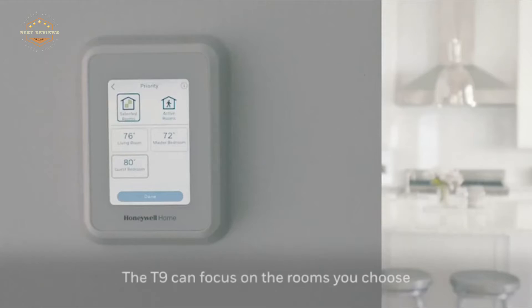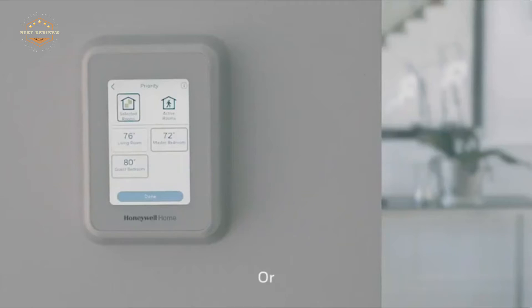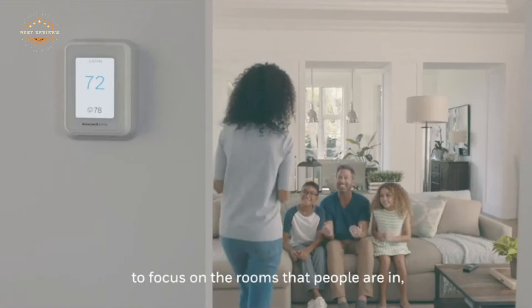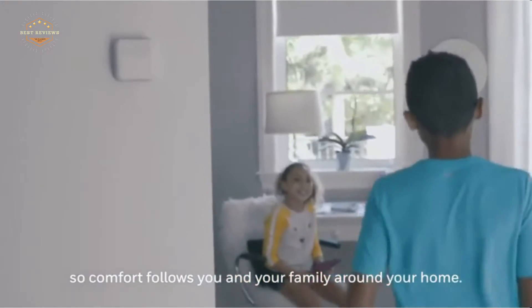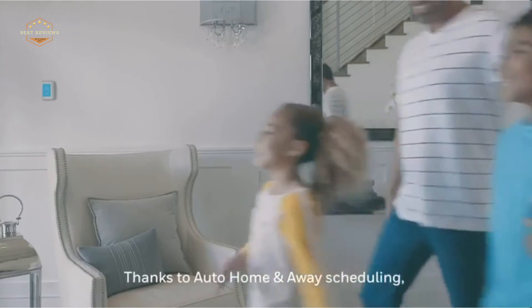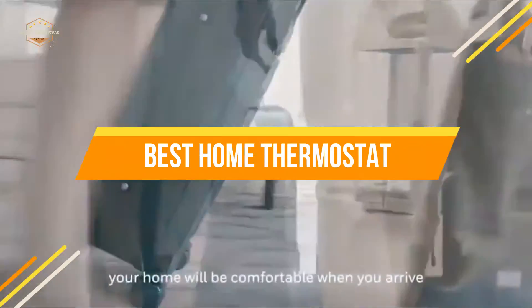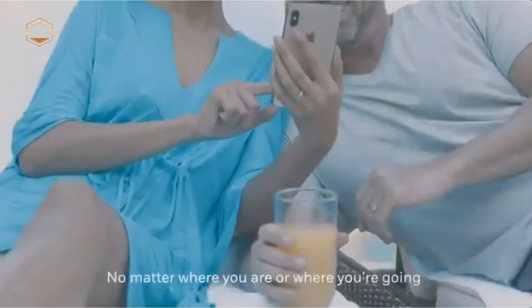A good home thermostat will give you information on the temperature setting, the hours you have been using it, and even future updates. A good home thermostat also has features like turning off when the temperature falls below a certain point or when it reaches a certain heat level. This makes it perfect for those who love to cook or for people who need to monitor the temperature quickly. In today's video, we will show you the top 5 best home thermostats. So, let's get started.